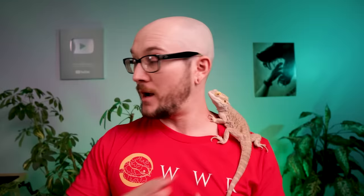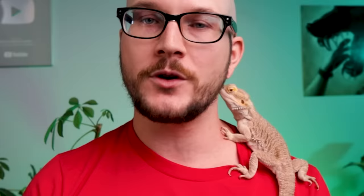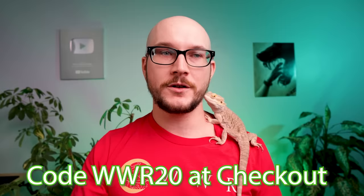A few questions came up last week — someone asked about the bracelets. There's a company called Wildlife Collections that reached out to me. You buy a bracelet and with it comes a card, and you get a tracked animal like a sea turtle, elephant, or polar bear. You scan the QR code and it shows you a map of where that animal goes. Use the link below for 20% off. They put all the money towards conservation. Save the sea turtles.